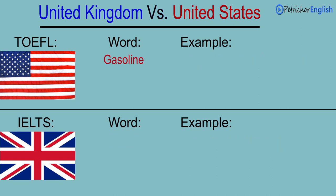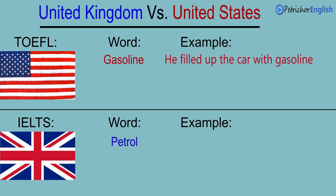Gasoline. Petrol. He filled up the car with gasoline. He filled up the car with petrol.